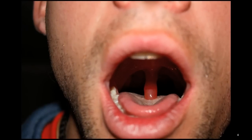Uvulitis, or inflammation of the uvula, can be caused by both bacteria and virus infection. It is most often associated with strep throat, which is a bacterial infection. It is sometimes difficult to tell a viral sore throat from a strep throat infection. Doctors are only 50% accurate in telling which one it is by inspection alone. A rapid strep test or a culture may sometimes be used to help in the diagnosis.